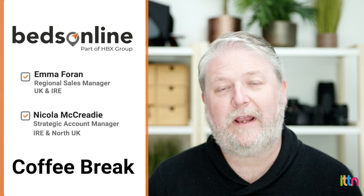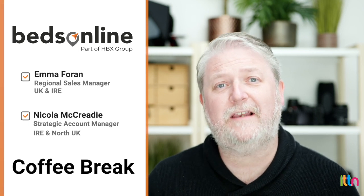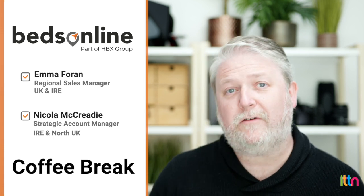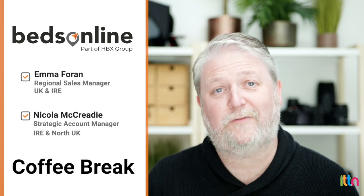Hi, it's Shane here from ITTN, and I'm back with another Coffee Break video. This week, I'm sitting down with Emma and Nicola from Beds Online to find out all about the latest additions to their bedbag booking system. But not only that, they've got some amazing agent incentives where you can win some incredible prizes for your bookings. Anyway, grab a coffee, sit down, and see how we get on.